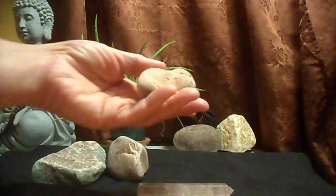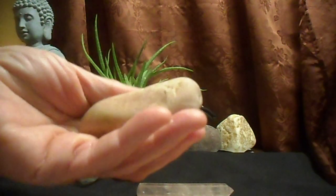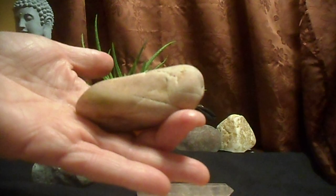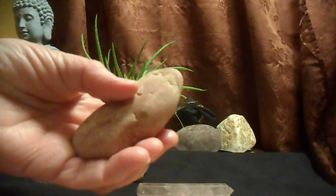This is one form here — natural rose quartz that I found on the beach. You can see it's more or less shaped like a wand. It has a lot of energy, this stone.